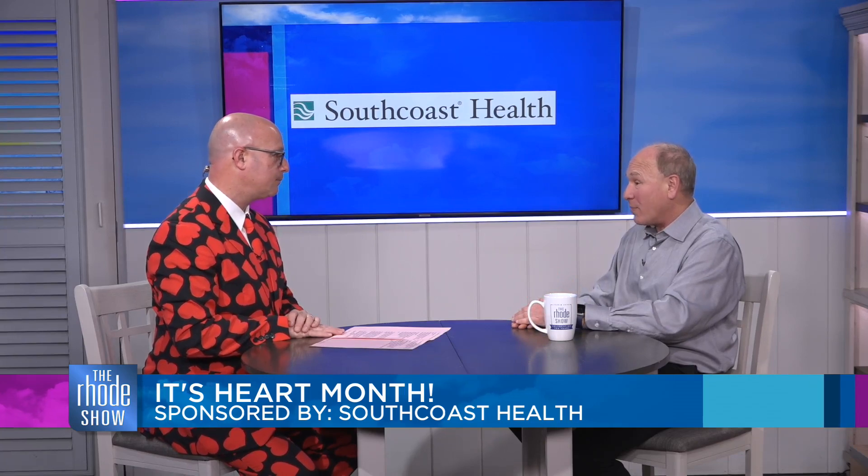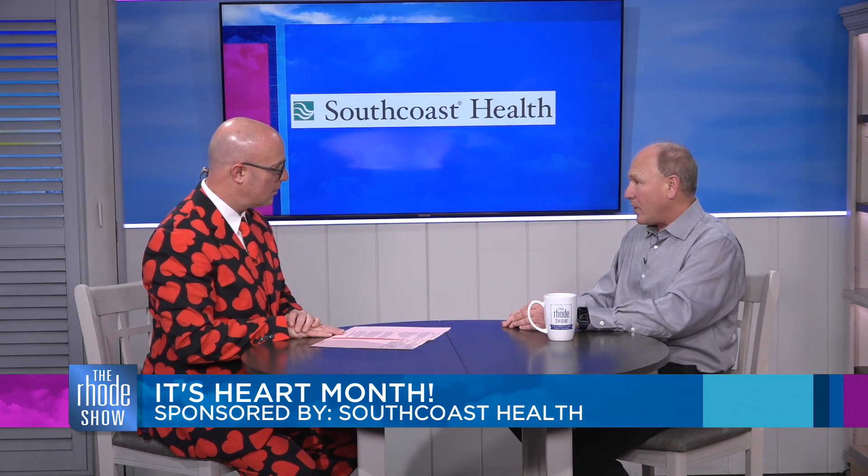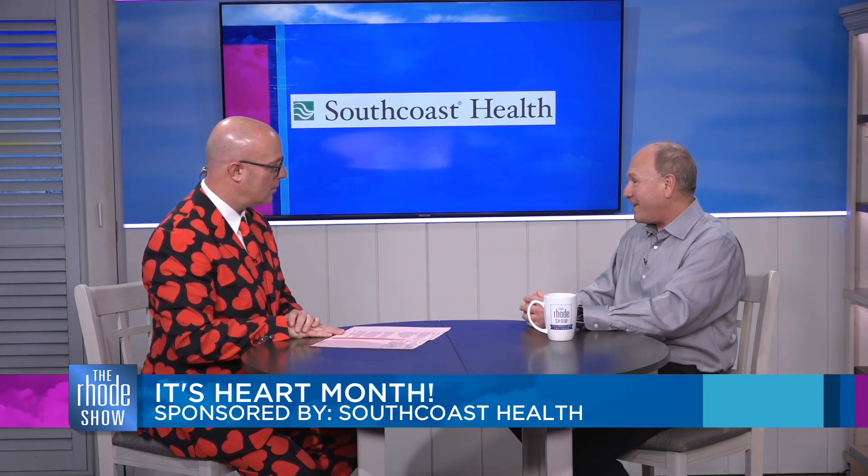South Coast Health is a nonprofit health care system that stretches from Providence all the way out to Cape Cod, focused on three core hospitals: Toby, St. Luke's, and Charlton. Charlton is the hub of all cardiovascular services. I am the physician in chief of the cardiovascular care center, now rebranded as the heart and vascular center at South Coast, focusing on cardiology, cardiac surgery, and vascular surgery.